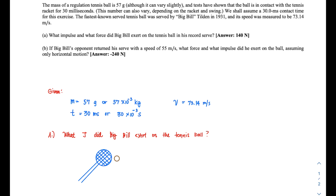The velocity V here should be appropriately named VF, because that is the final velocity with which the ball is moving after being in contact with the racket for those 30 milliseconds.